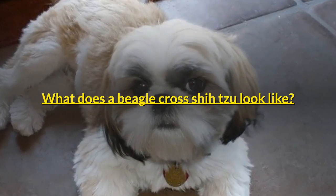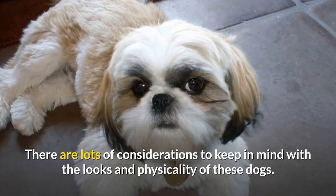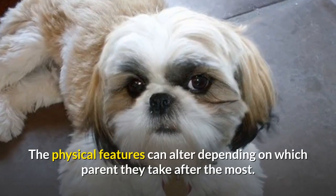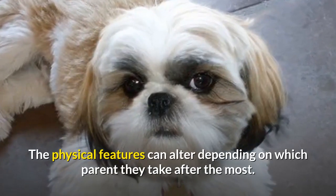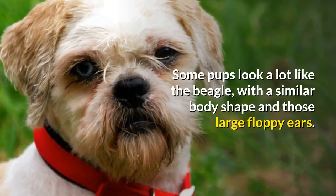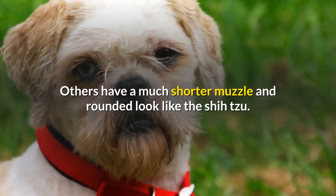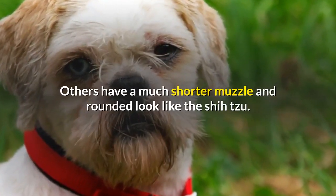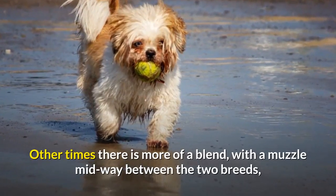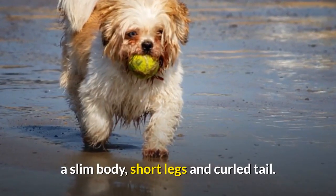What does a Beagle Cross Shih Tzu look like? There are lots of considerations to keep in mind with the looks and physicality of these dogs. The physical features can alter depending on which parent they take after the most. Some pups look a lot like the Beagle, with a similar body shape and those large floppy ears. Others have a much shorter muzzle and rounded look like the Shih Tzu. Other times there is more of a blend, with a muzzle midway between the two breeds, a slim body, short legs and curled tail.